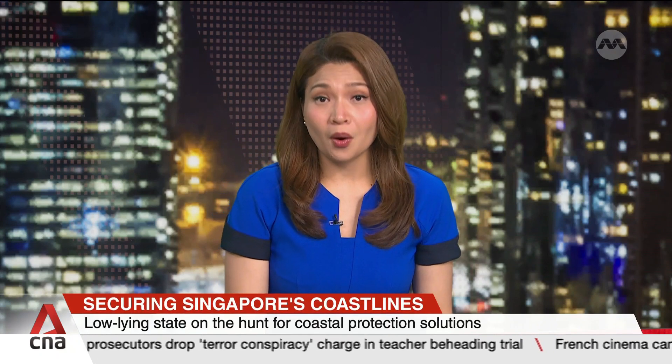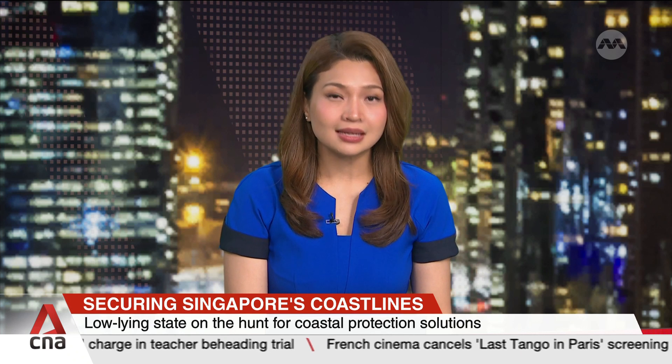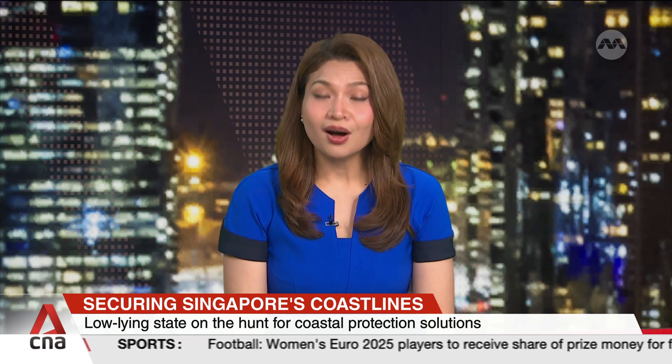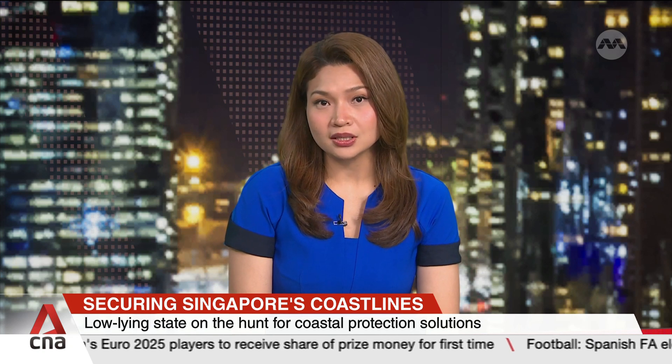As Singapore races to protect its coastline from rising sea levels, the hunt for solutions is heating up, with watertight stackable walls in the mix. Experts argue that a pilot project is crucial to test these ideas in real-world conditions and ensure they're practical, cost-effective and fast enough to tackle future storm surges.